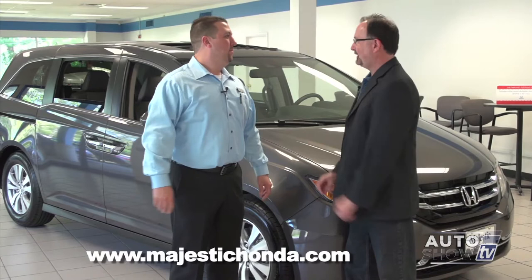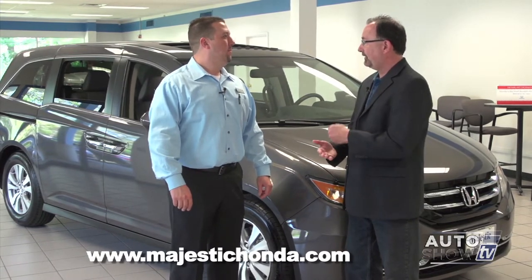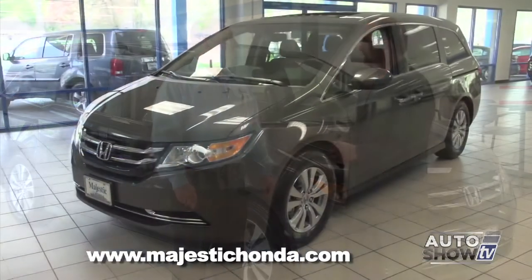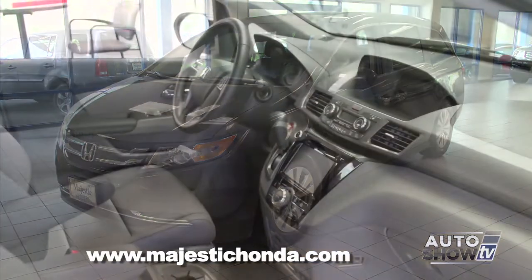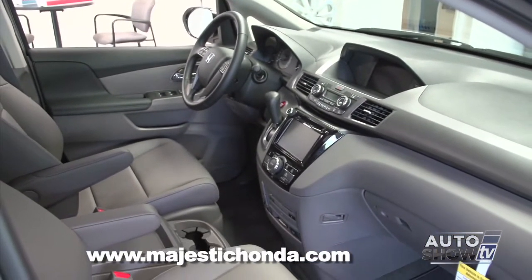I know there's a lot we're going to take a look at, but let's start with performance, because all five models come with the 3.5-liter V6, which is a big engine, but it does provide good gas mileage. Absolutely. Honda's gone to a six-speed automatic transmission in all models, which gives you a 28-mile-per-gallon highway rating.